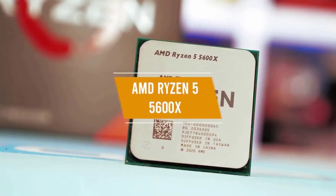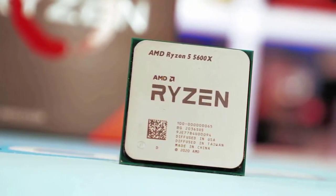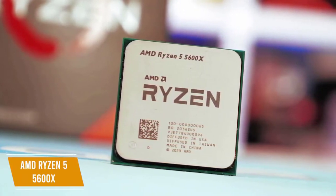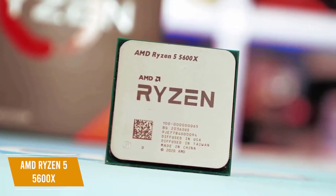The fourth product on our list is the AMD Ryzen 5 5600X. This is a great AMD gaming CPU for the money. At about $300, it offers strong performance capabilities to run your games smoothly, striking a good balance between performance and price.